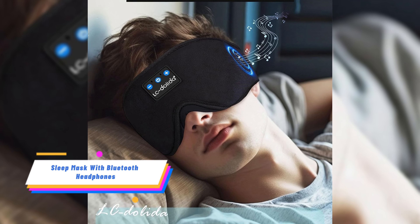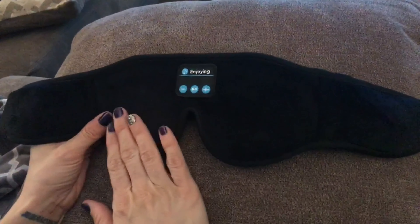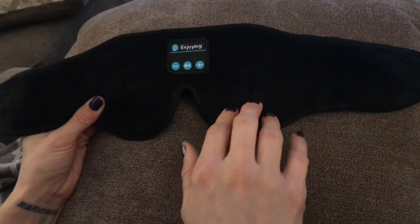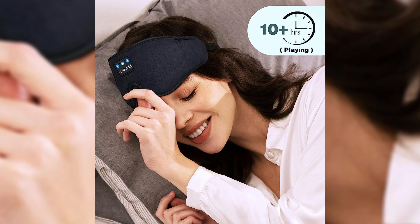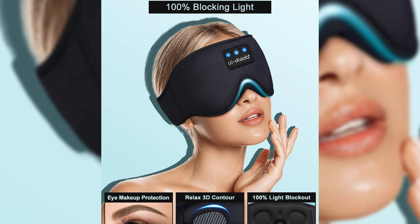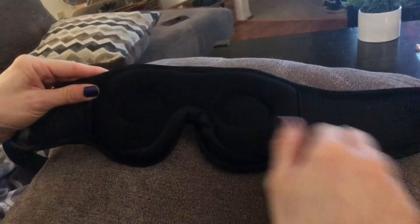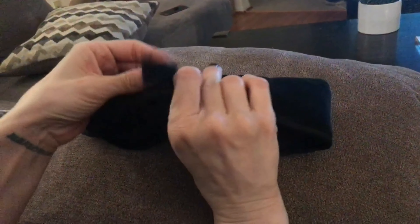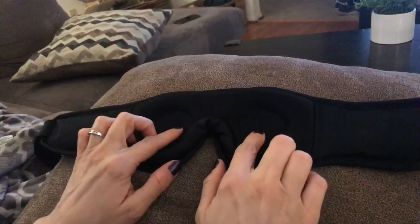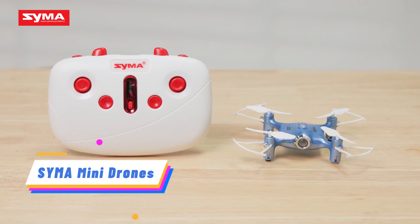The LC Delita Sleep Headphones and Bluetooth Sleep Mask is a three-in-one device that combines an eye mask, headphones, and a sleep mask. It features wireless Bluetooth 5.2 connectivity and offers high-fidelity stereo sound. The mask is designed with comfort in mind, with a 3D contoured shape and adjustable strap. It is made from cool, breathable fabric that blocks out light effectively — an ideal gift for anyone looking to enhance their sleeping experience.